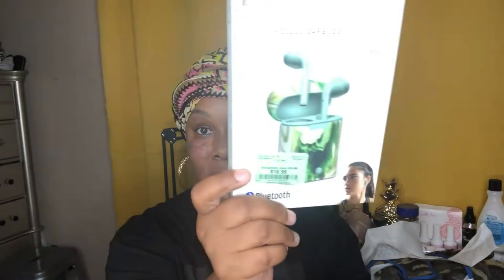The next thing I got were these earbuds — they're supposed to kind of replicate the AirPods — but they were $16.99. I also got this car charger because I needed to charge it for my car, and that was $11.99.